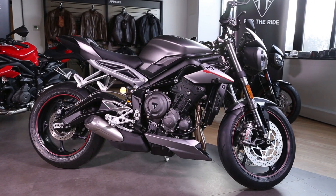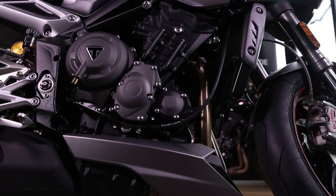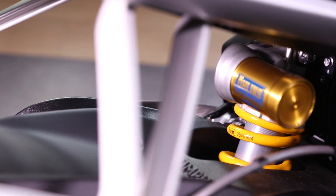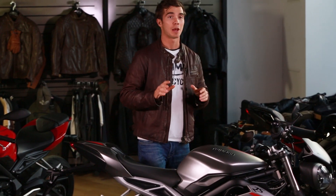Onto the front forks: this is the highest specification suspension ever on a Street Triple. These are Showa big piston front forks, adjustable for preload and adjustable for compression and rebound damping in both fork legs. On the back, there's an Öhlins STX40 rear shock — fully adjustable, offering great performance and looking amazing as well.